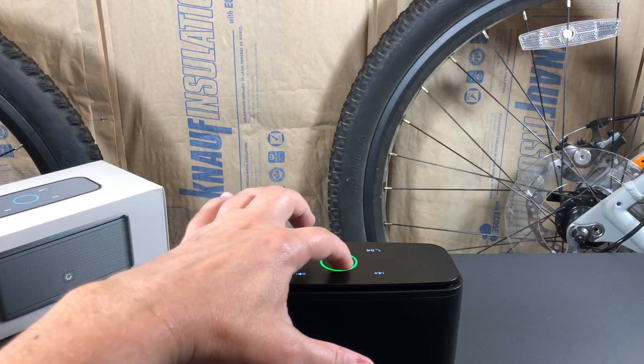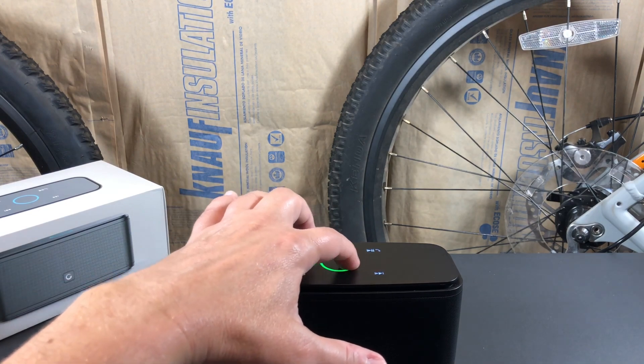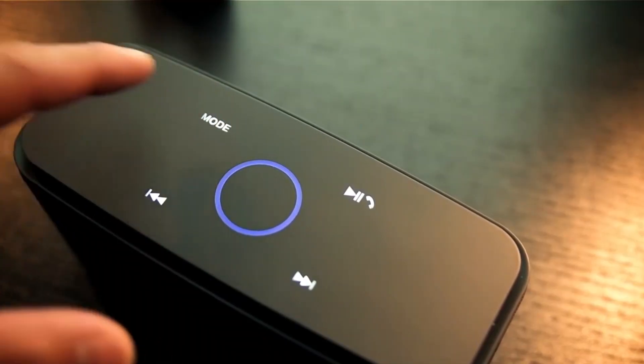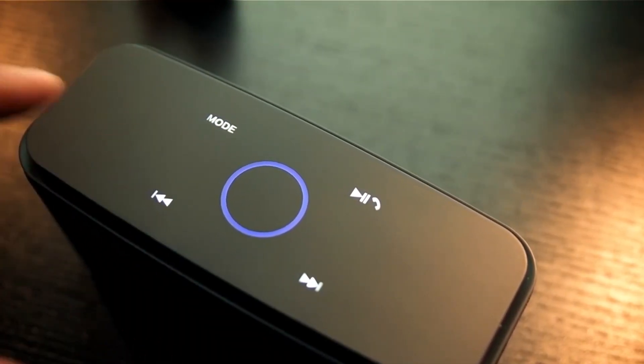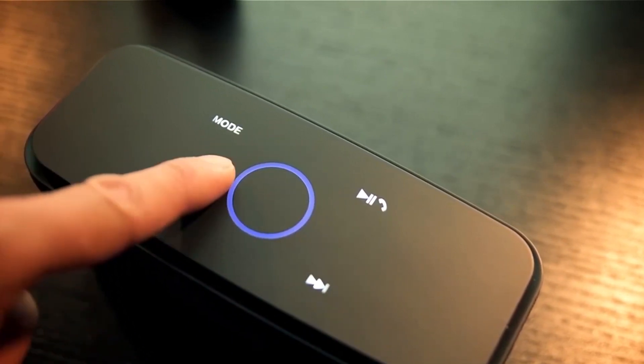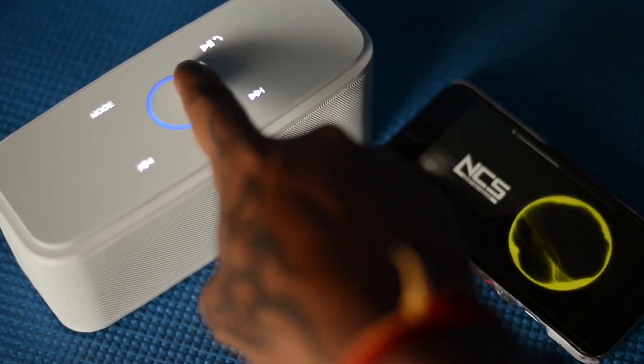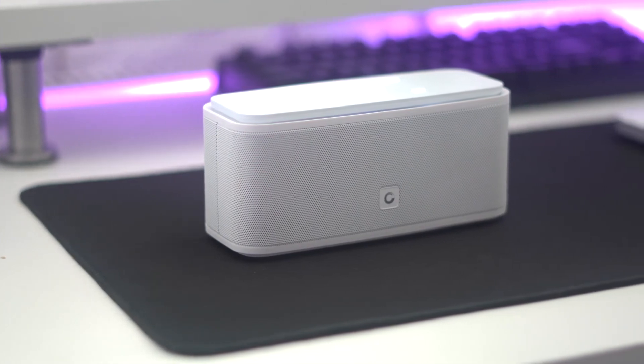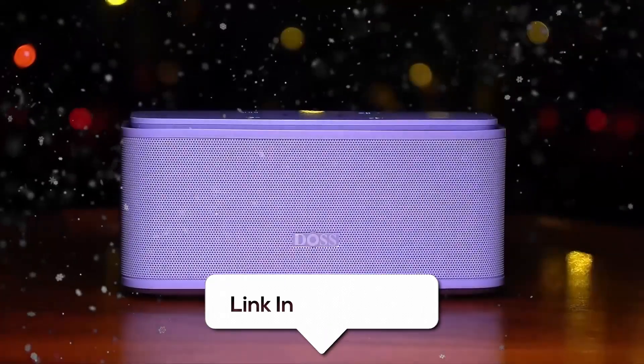However, some users may find the touch controls to be overly sensitive or sometimes unresponsive, especially in certain environmental conditions or if the surface of the speaker is wet. For users who prefer physical buttons, the reliance on touch controls might be a drawback. Also, despite being IPX5 water-resistant, it's important to note that this rating doesn't make it fully waterproof. Users should exercise caution in heavy rain or when fully submerged, as this could potentially lead to water damage.